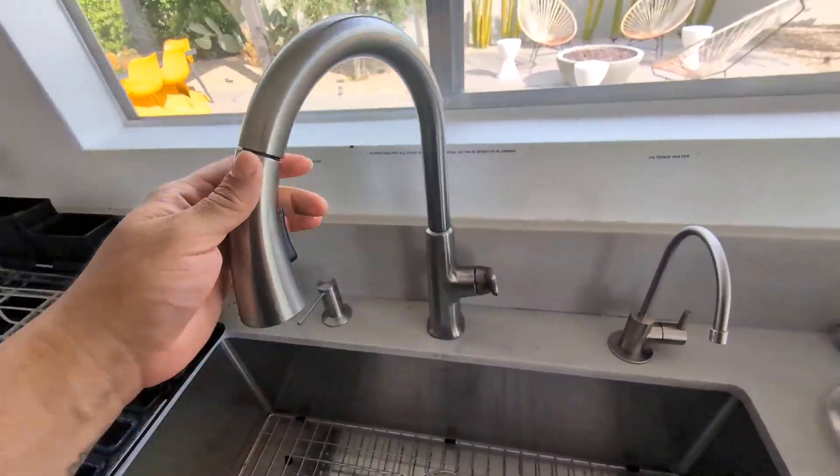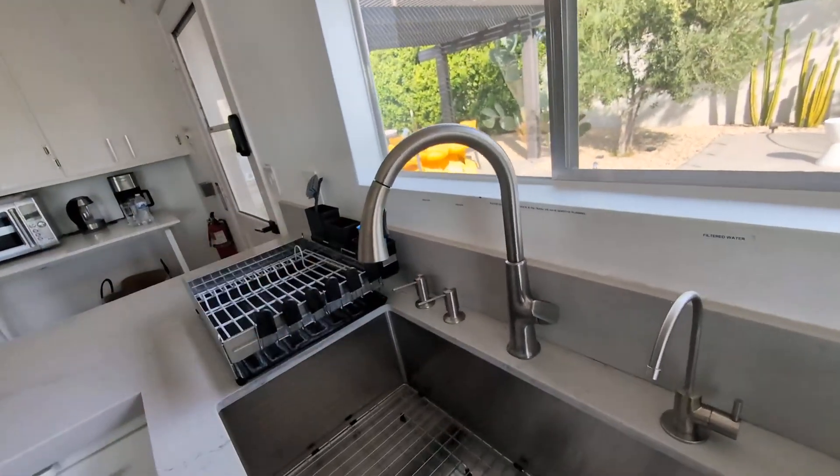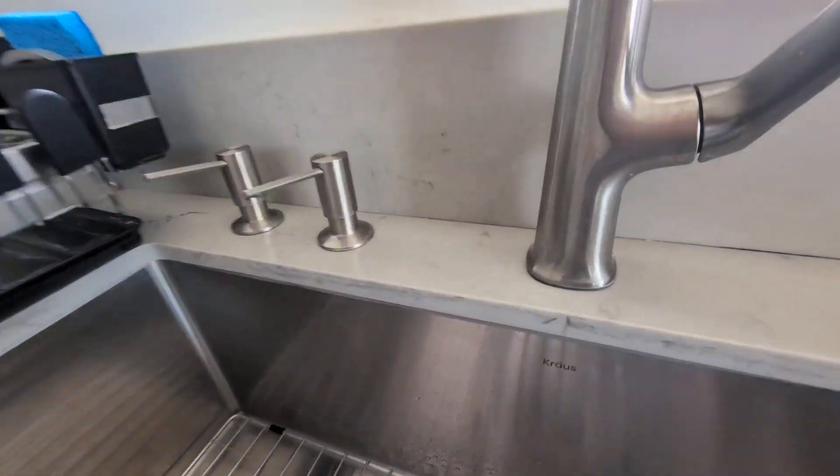My favorite part about this is the design — as you can see, the high arch is pretty cool. And it was very easy to install. Kohler makes phenomenal products as you can see.